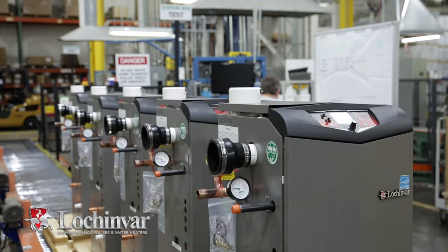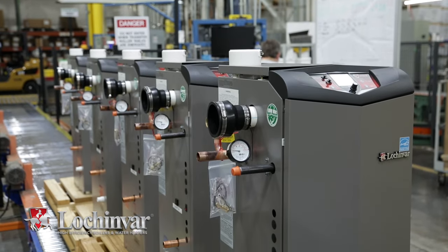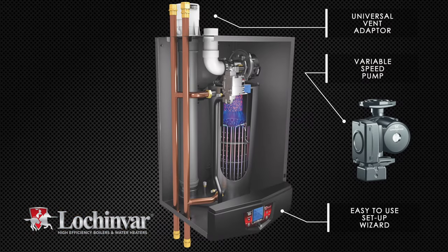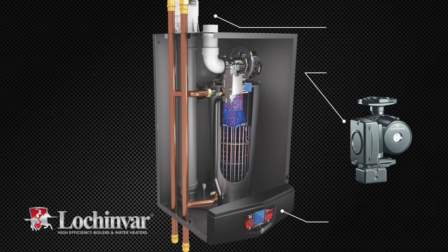Suitable for both new construction and replacement applications, Knight boilers continue to lead the industry through innovation and value. No one brings it all together like Lochinvar.